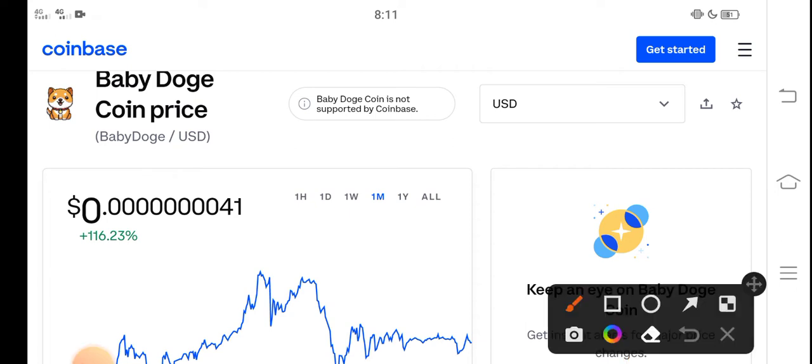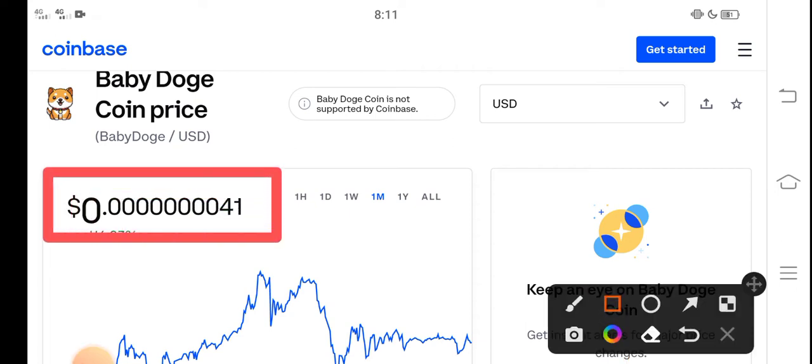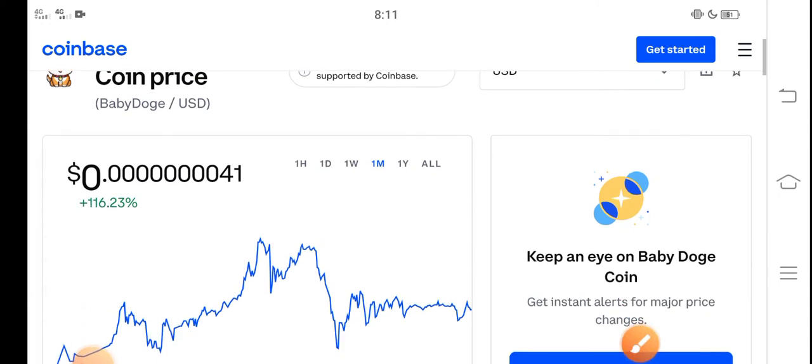At this time, the current price of Baby Dutch Coin in the market is about 0.000001 USD. That is the current price of Baby Dutch Coin in the market. And on the other side, you can see here, I think it's a profitable coin.